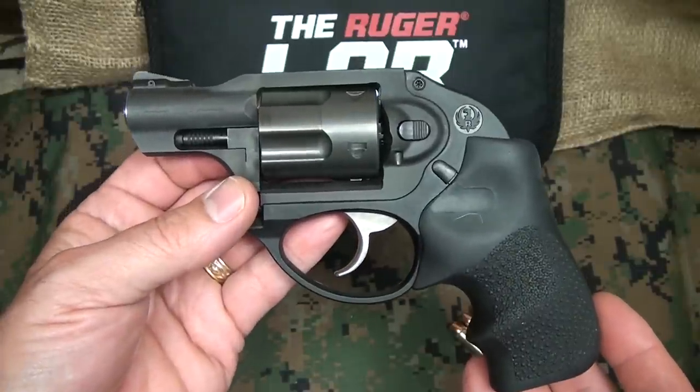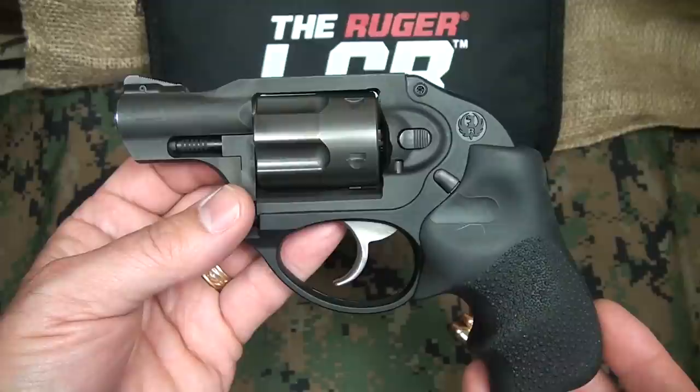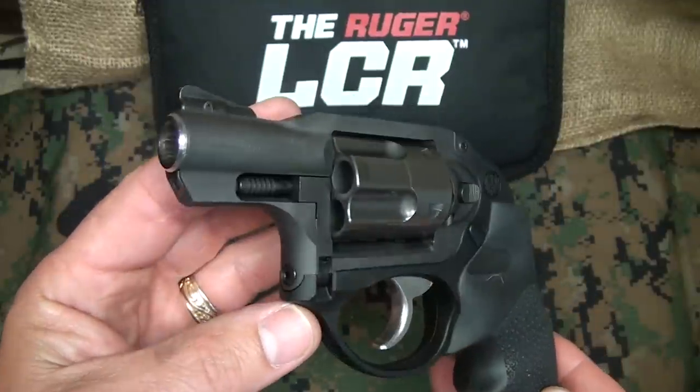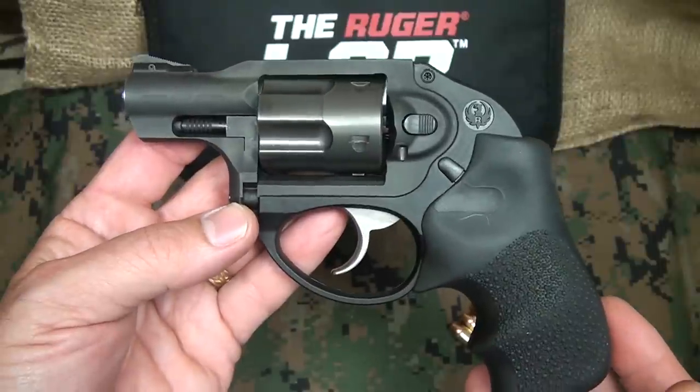Because the weight is so light, when you're carrying this, you barely know that you have it on you. And that's really important because when you're carrying a concealed weapon every day, weight becomes huge.